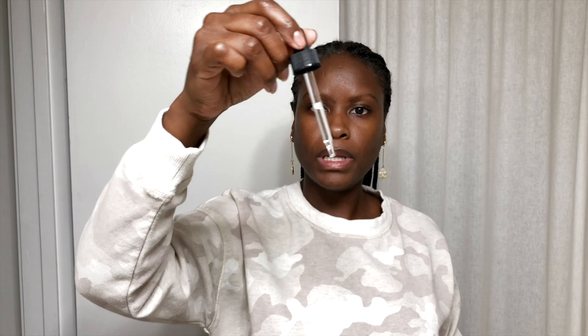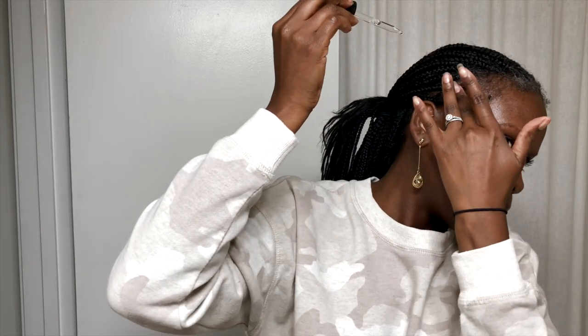I pull my hair back and touch up my edges a little bit — which is completely optional, there's no requirement to have baby hair or edges despite what pop culture might tell you right now. However, first I like to put in a few drops of my Kaleidoscope Miracle Drops to thicken my edges. It comes in a dropper which makes it really easy to apply and helps you control how much product you use so you don't waste it. I just go in and put a few drops around my edges.